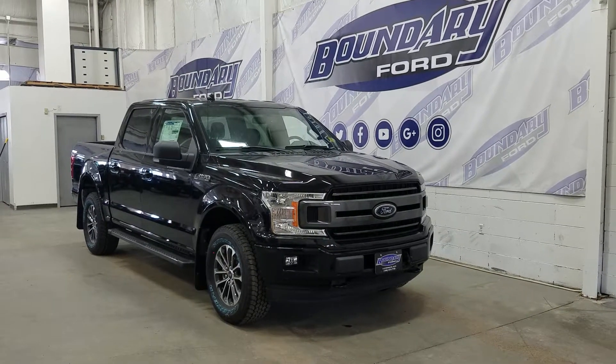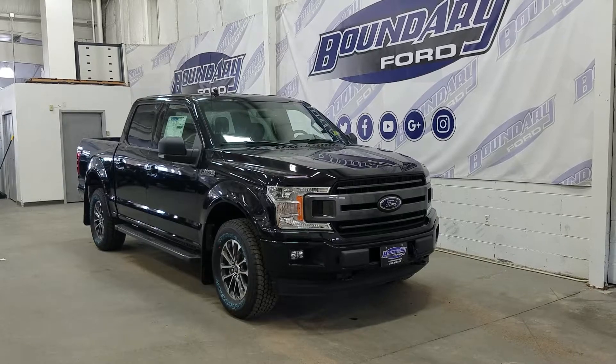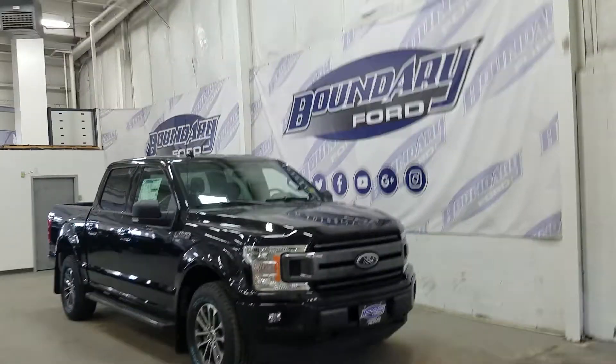At the side we have our 18-inch aluminum machined wheels wrapped in Goodyear Wrangler tires, as well as our OEM Ford running boards, our black mirror caps, and black door handles.